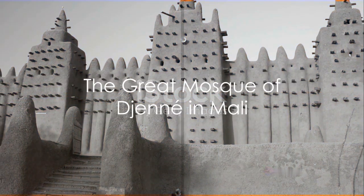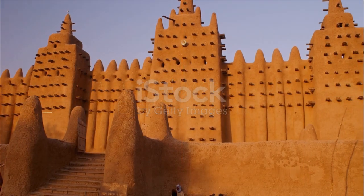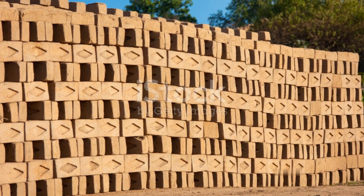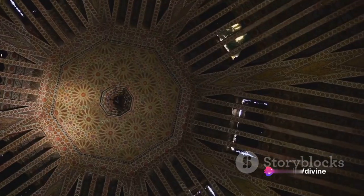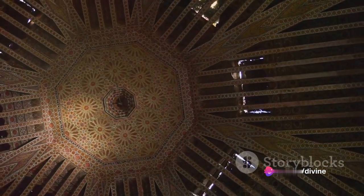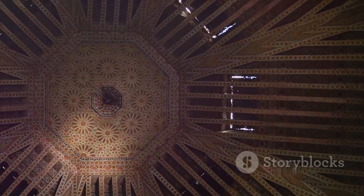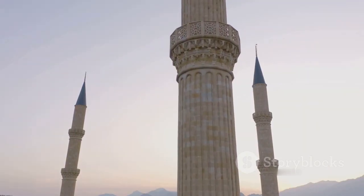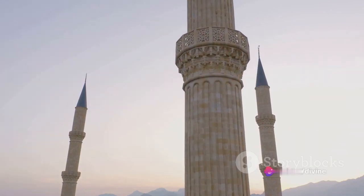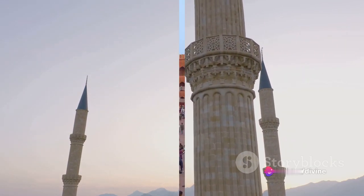Turning our gaze to Africa, we find the Great Mosque of Djenné in Mali. This mosque is entirely built of sun-dried mud bricks, coated with a layer of clay. The Great Mosque is the largest mud brick building in the world, and stands as a symbol of the unique Sudano-Sahelian architectural style. Its towering minarets and bundled protrusions, used for annual repairs, are testament to the ingenuity and resilience of its creators.